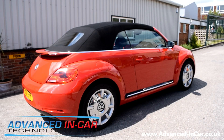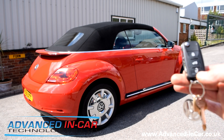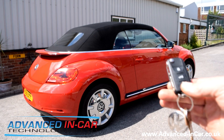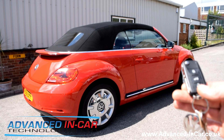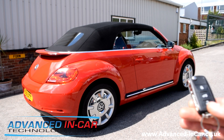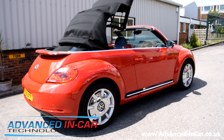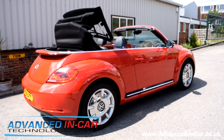So we're now out of the car, and just by simply pressing the remote control three times — once, twice, three times — the roof will now automatically open. So you can do this whilst you're walking up to the car.